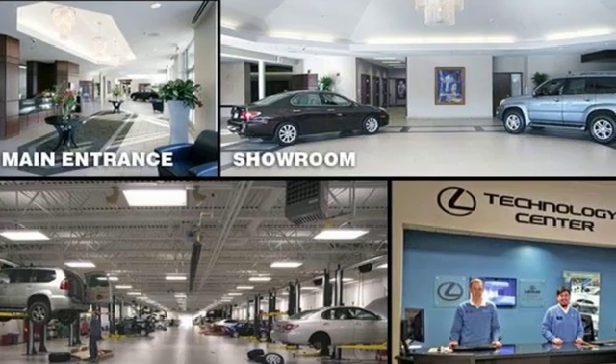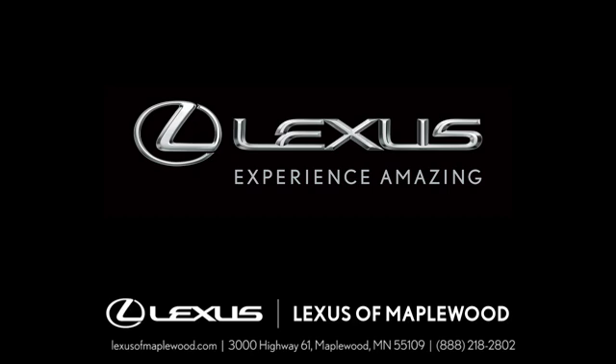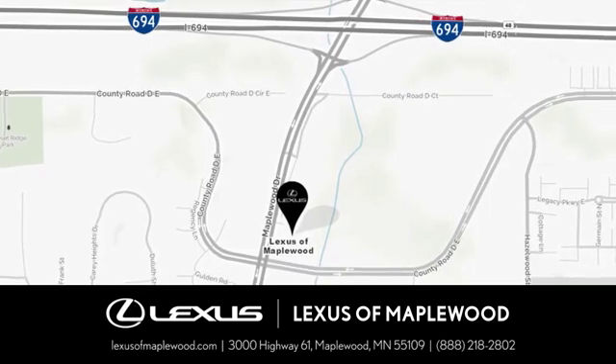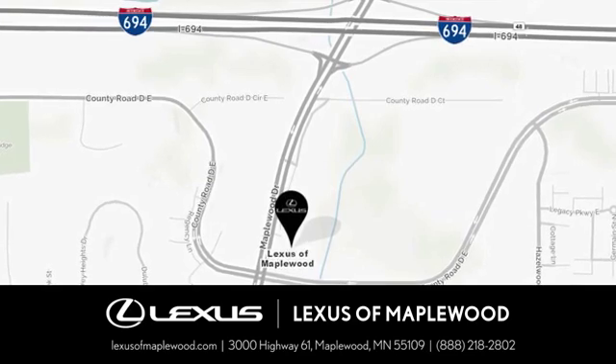There's even more to see in person. Take it for a test drive today. Experience luxury at its highest level. Conveniently located at 3000 US Highway 61 in Maplewood, Minnesota.